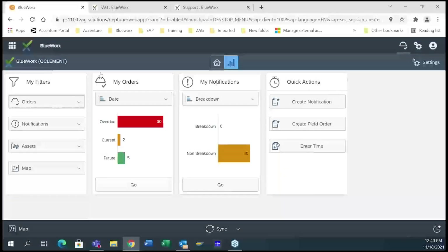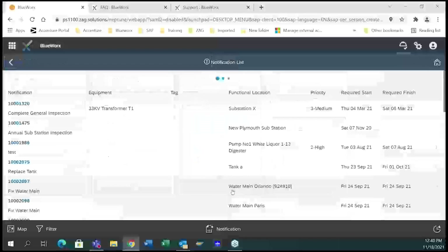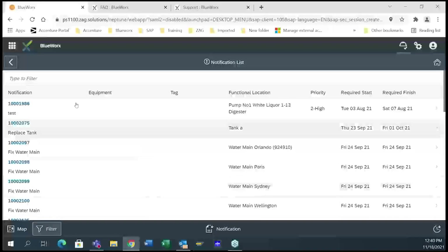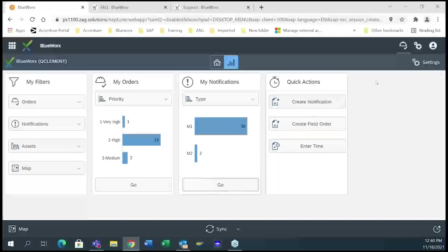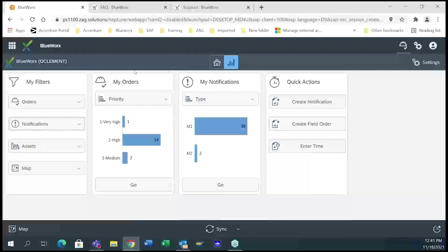With BlueWorks I can save filters — maps, assets, different filters I want to create — and those will go with me anywhere I log on, whether from my browser or my tablet, saved in the back end. Here I've created a PMO3 orders filter that brings me directly to those order types assigned to me. Coming over to My Work — these are our work orders, filterable by date, priority, or type. Over to notifications, these are all notifications assigned to me in SAP that have come down to my device, filterable by breakdown, priority, or type. I can click go and navigate directly to them.